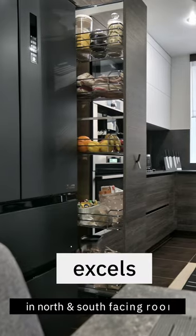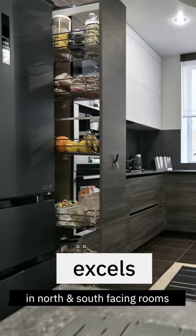When it comes to lighting, it excels in both north and south facing rooms, assuming you have the right fixed elements to pull it off.